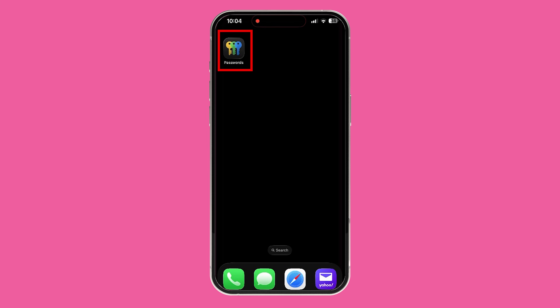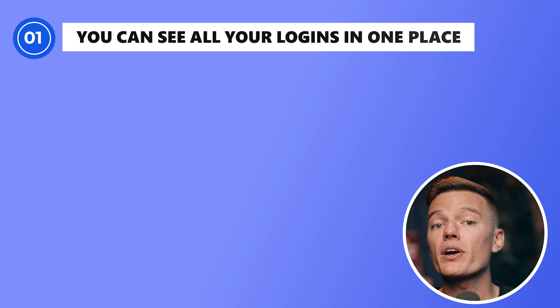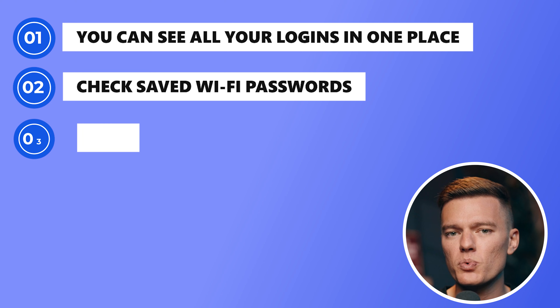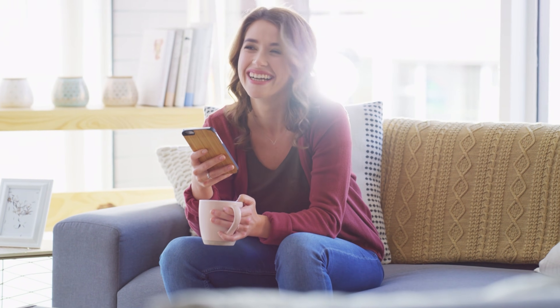Apple finally made its own password app, and it's not buried somewhere in the settings anymore. It's a proper app you can open right on your iPhone. You can see all your logins in one place, saved Wi-Fi passwords, set up verification codes, and even use passkeys for faster logins. Everything syncs automatically through iCloud, so your passwords show up on your iPhone, iPad, and Mac without you having to do anything. For most people, this is exactly what they've been waiting for — it's simple, it works, and it makes password management feel effortless. But that same simplicity also hides a few problems that most users will never notice.